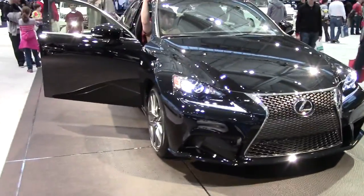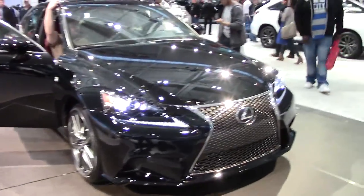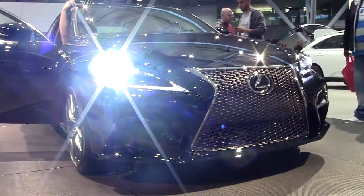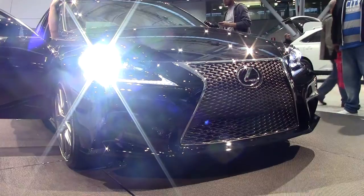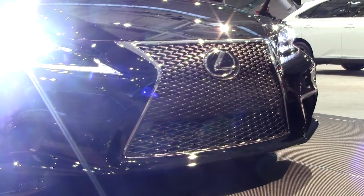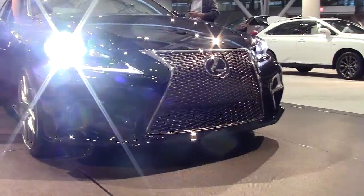Hey YouTube, what's going on? Checking back in with you from the Boston Auto Show. We're looking at the IS, the new Lexus IS for 2014. As you can see, it's got that new wide-open grille, Predator-style grille, as people like to call it.